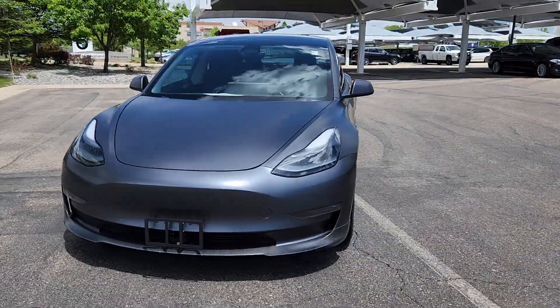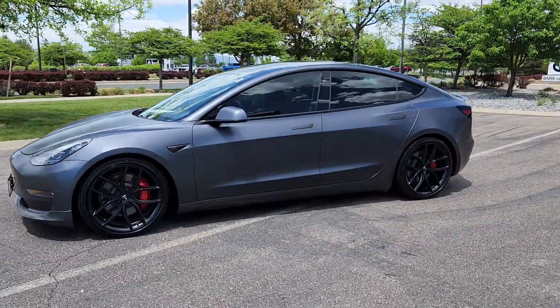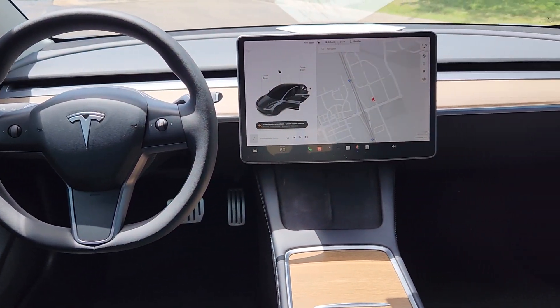With multiple charging options, an impressive range, central touchscreen controls, and silent effortless acceleration, this super-sleek sedan is ready to take you into the future in brilliant style.